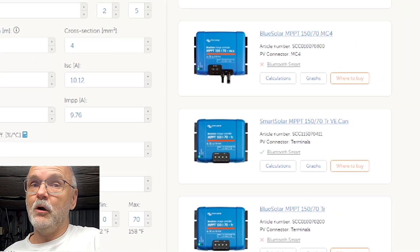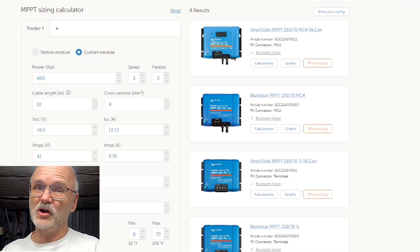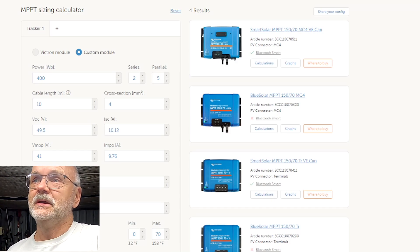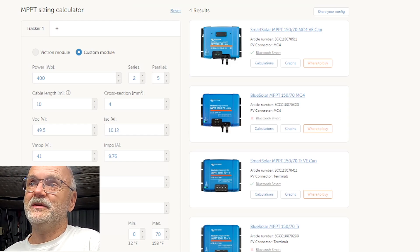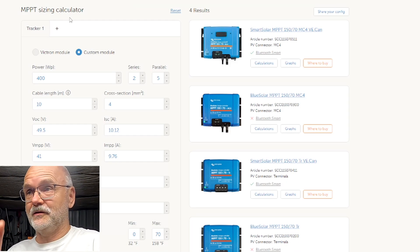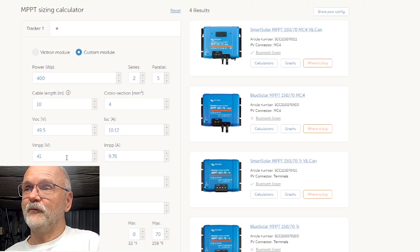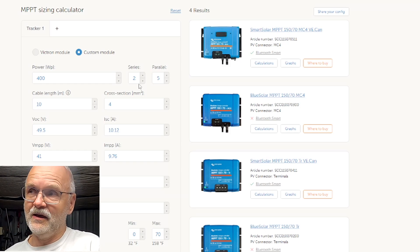People have asked how I sized my solar charge controllers for these panels. The easiest and most fun way is the MPPT sizing calculator on the Victron website — I'll link it below. You type in all the panel data from the sticker: open circuit voltage, short circuit current, maximum power point voltage and current, and the temperature coefficient. I've entered the Hyundai shingle panel specs with two panels in series and five strings in parallel.